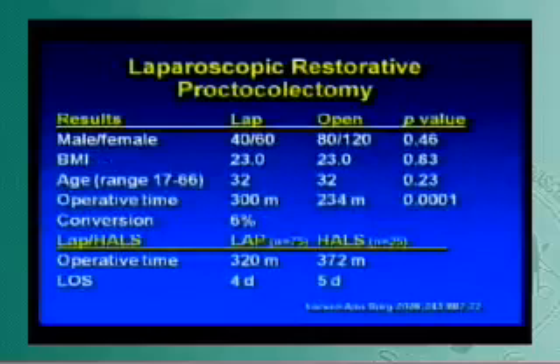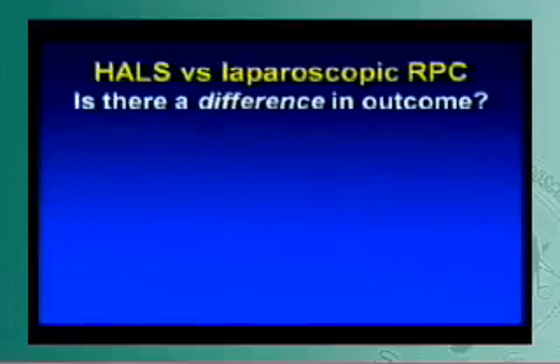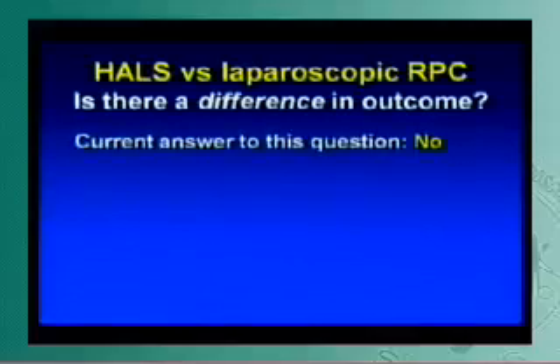The Mayo group has published the largest restorative proctocolectomy data. Of 100 laparoscopic patients, 75 were done straight laparoscopic and 25% were performed with the hand assist device — during a transition period as surgeons were gaining experience. The operative time was considerably more, and I'm not sure if that's because this was done more as a hybrid versus straight laparoscopic. There was no benefit for length of stay and clearly no benefit for operative times. The question posed is: comparing hand-assisted versus laparoscopic restorative proctocolectomy, is there a difference in outcome? With the current literature, the answer is no.